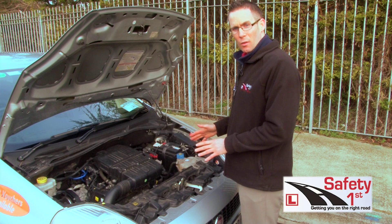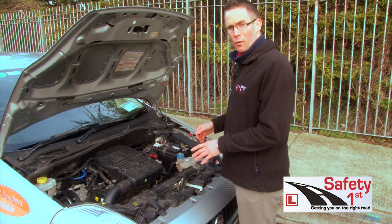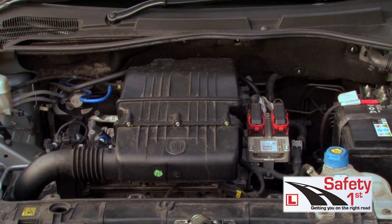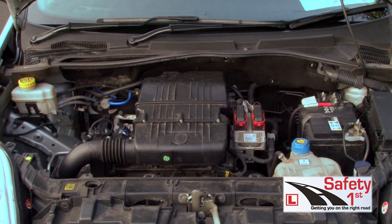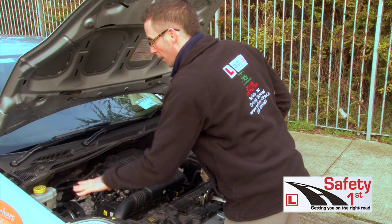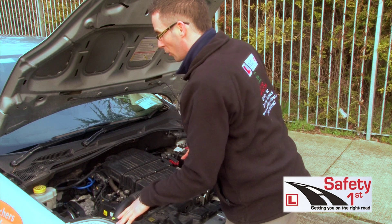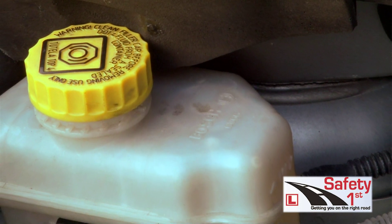When you open the bonnet of the car, the driver tester will ask you some simple questions about different fluids under the bonnet. I'm going to cover all you need to know in this section for the driving test without getting too technical. The driver tester will ask you to point out the brake fluid. This is the brake fluid here in this car with the yellow cap on the left corner. The brake fluid in any car, depending on the make and model, will be positioned anywhere along the back of the car. If you're not quite sure just check your manual.